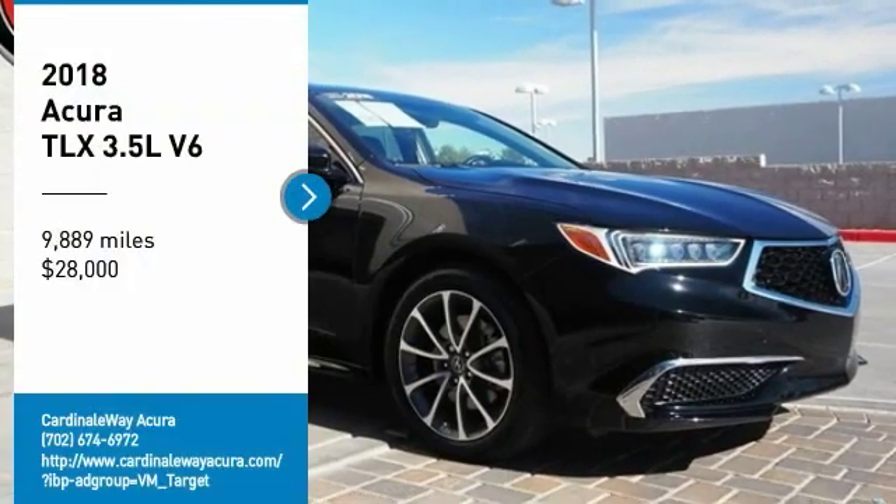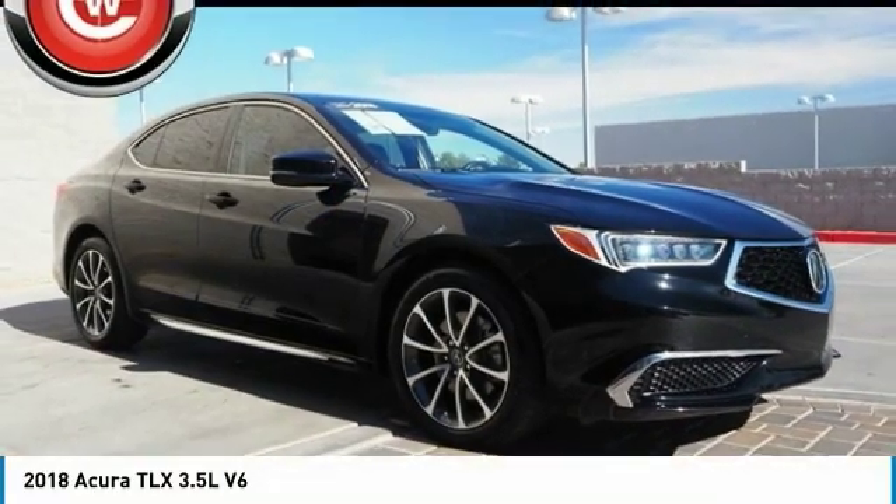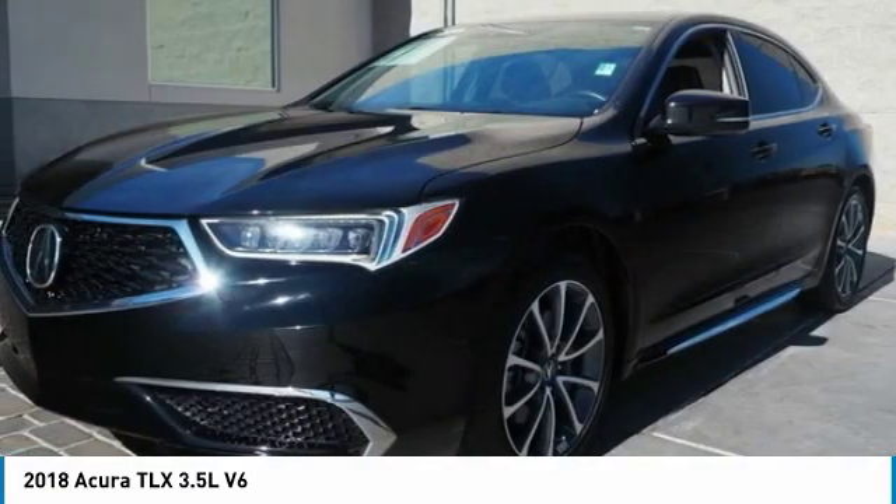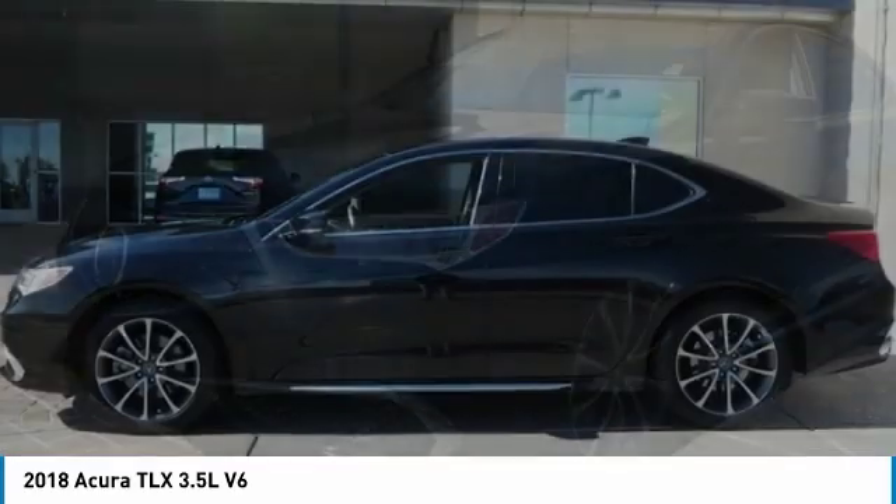Stop by and take a look at the 2018 Acura TLX. The Acura TLX impresses drivers with its nimble handling, great fuel economy, and long list of high-tech features.